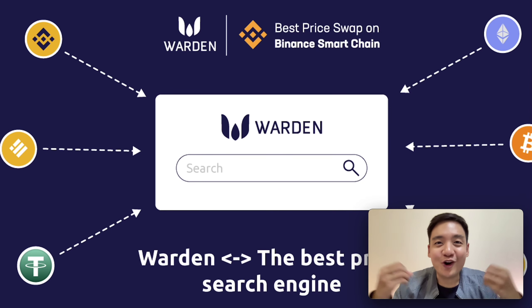Hey guys, I'm Ne. Welcome to DeFi News Channel, where we talk about everything related to DeFi. Alright, let me start with an overview.